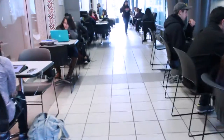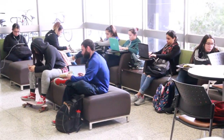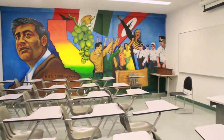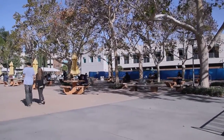During midterms and finals week is the most hectic time for students within the semester. You will see a lot more students studying hard in order to succeed in their classes. The CSUN campus offers great places that are very versatile for students to study indoors or outdoors depending on what they prefer. We will talk a little bit more about that.